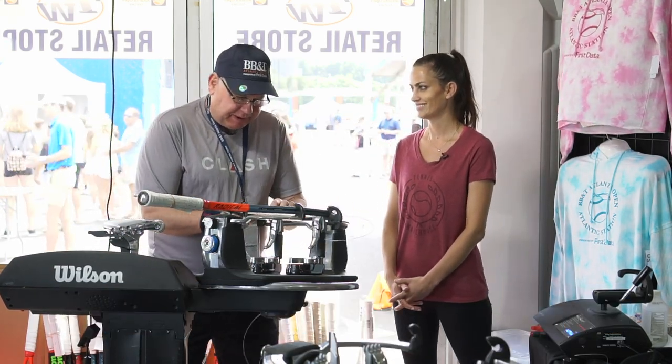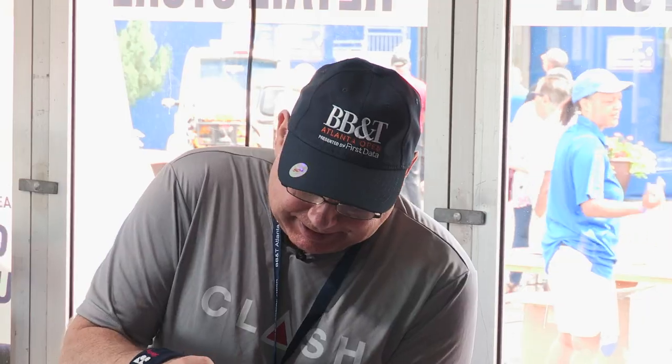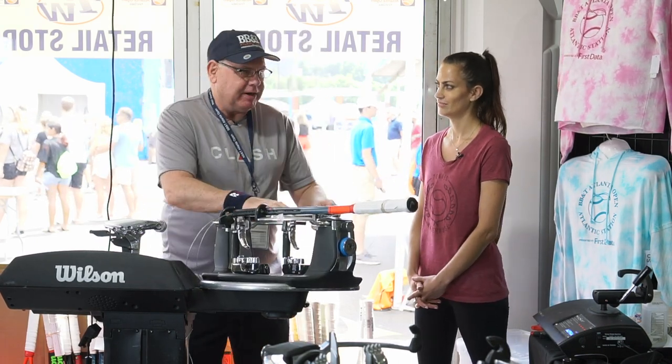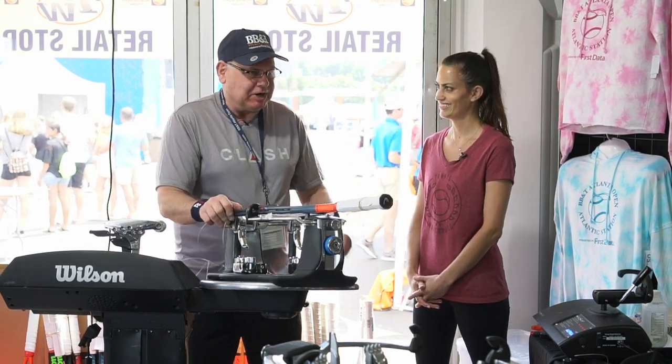This is my fourth year here at the Atlanta Open. It keeps on getting bigger and better every year. It's fantastic. And I've done four US Opens, I've done the Australian Open, I've done Indian Wells, the NCAA — so numerous tournaments.